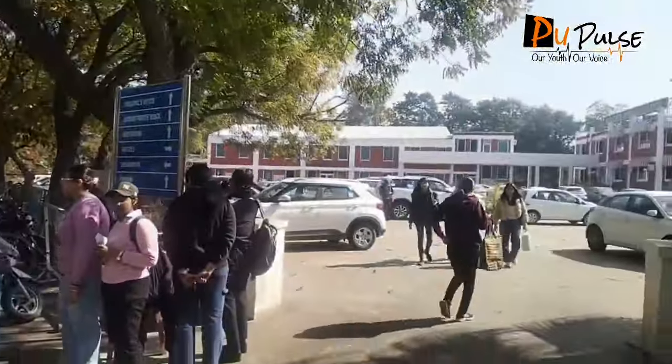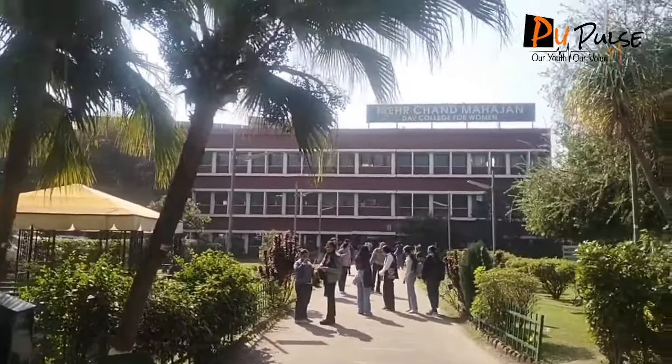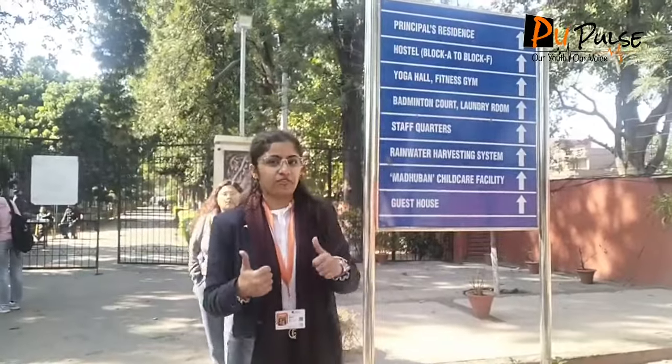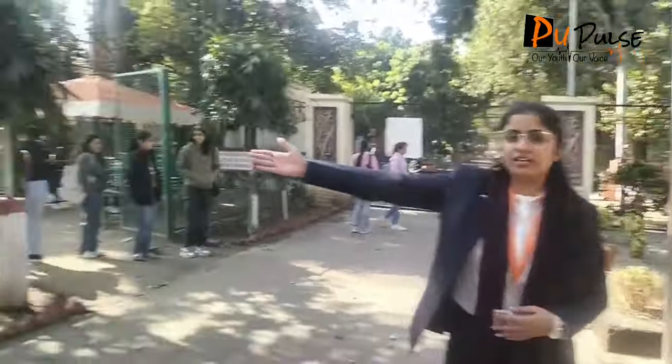As we enter the college, our right side is a coastal entry and left side is an administration block, and in front we have the main entrance. Here you can see we have a board also. Here is a hostel A to F, and it is a guest house. You can see all the details here, and right side is our ground.